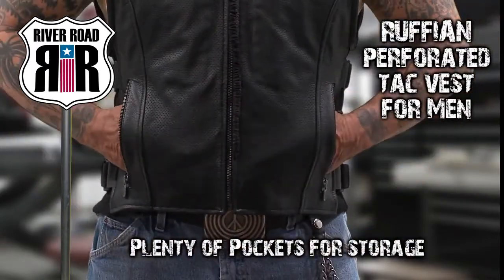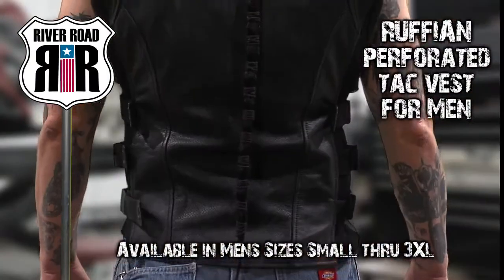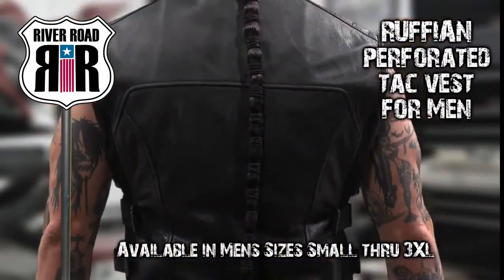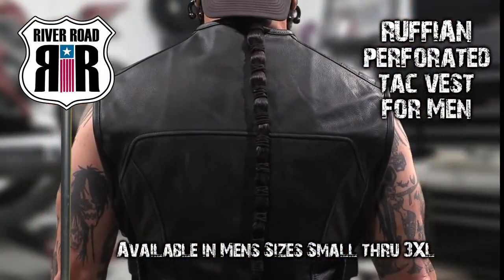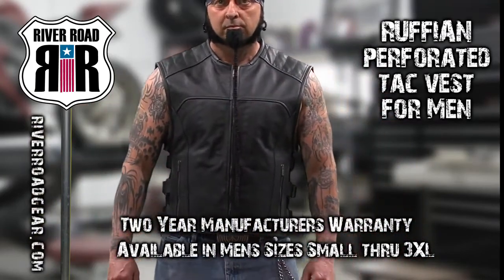Two zippered front storage pockets and two zippered inside pockets offer plenty of room for essentials. River Road offers the Ruffian perforated tack vest for men in sizes small through 3XL with a two-year manufacturer's warranty. To see more, go to riverroadgear.com.